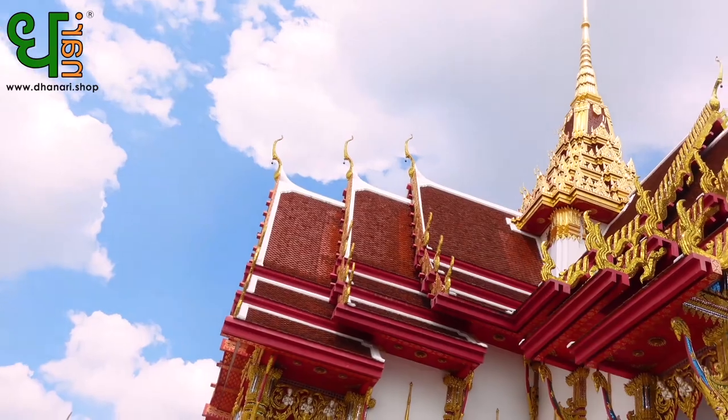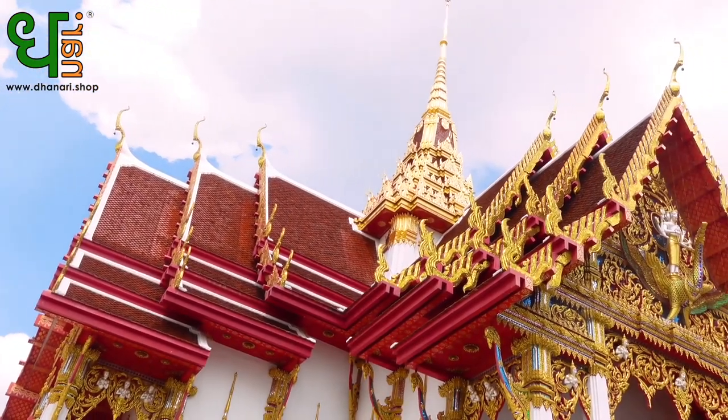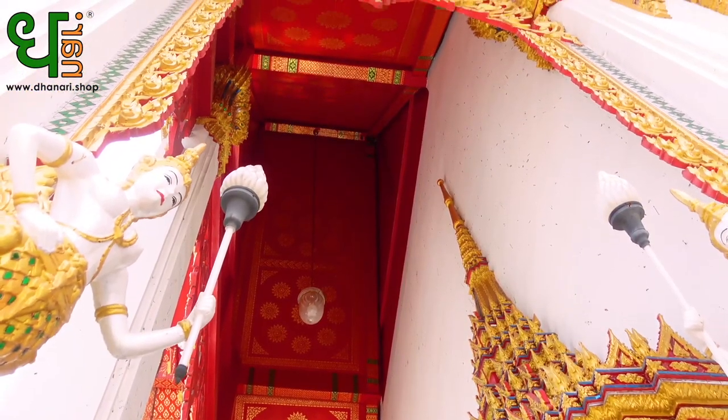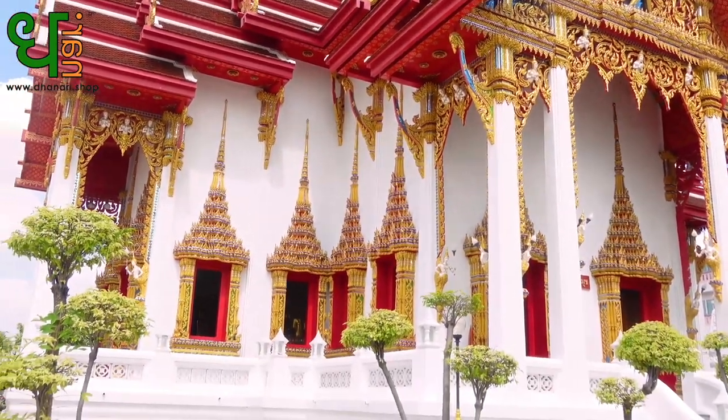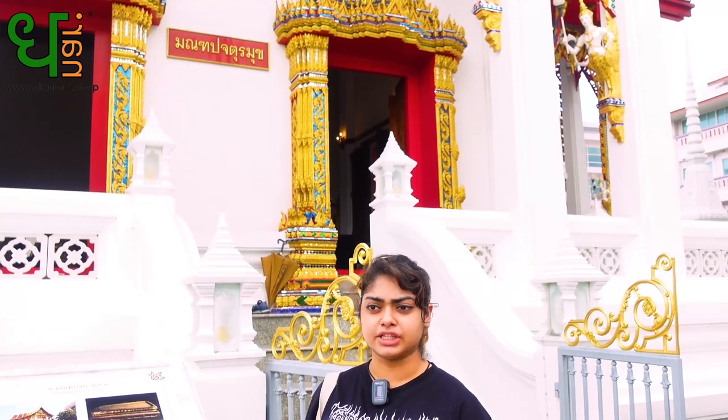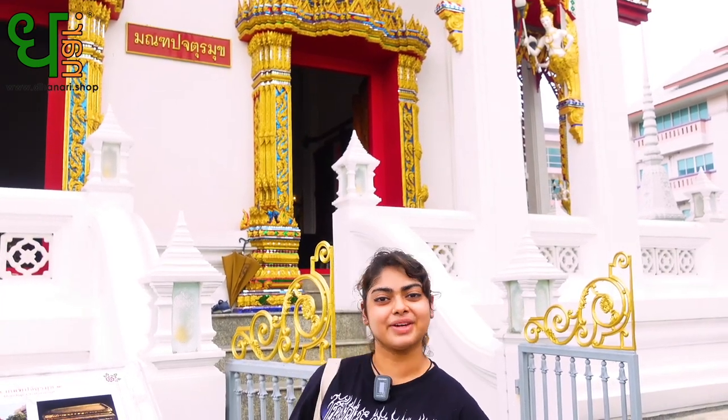Okay guys, so the first stop of the temple is the Mundop Chaturamukh. It was created in 1993 during the Ayutthaya period in order to cover the old ordination hall of the temple. Inside there's a lot of things to see — it is actually open for public display for all the arts and artifacts of Buddhist history. So we're going to go inside and check it out. Let's go.